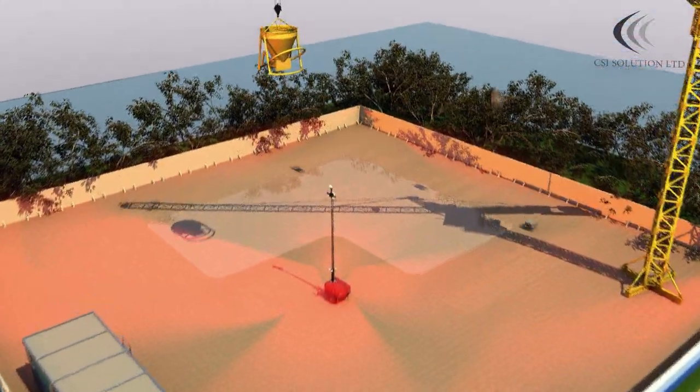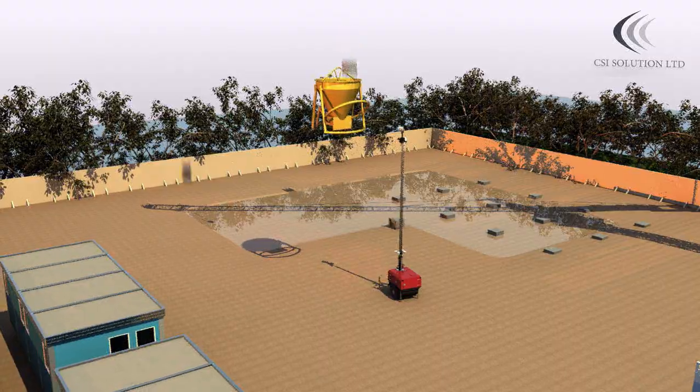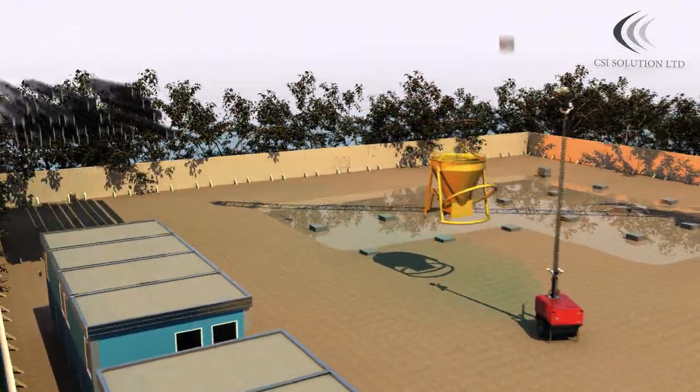During your specific project, the rapid deployment system can easily be relocated to suit your ongoing site requirements and changes.